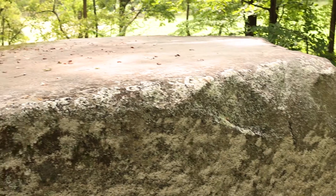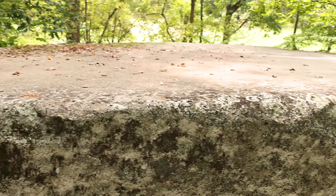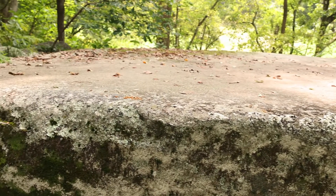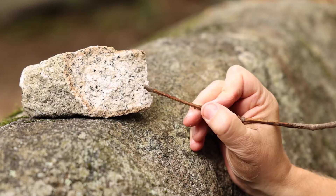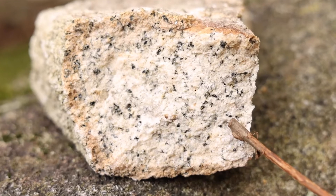These minerals grew and crystallized from liquid hot magma deep underground. As the magma cooled, the crystals grew until they formed the rock that we have here today.